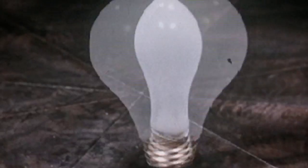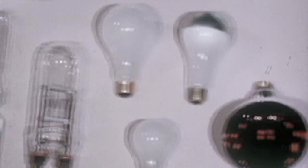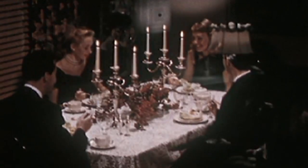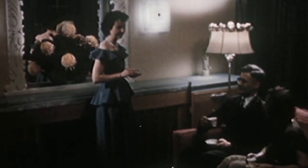The light bulb. Crazy to think that it's only been around 130 years. This one invention has revolutionized our existence and dramatically influenced the way we go about our lives.